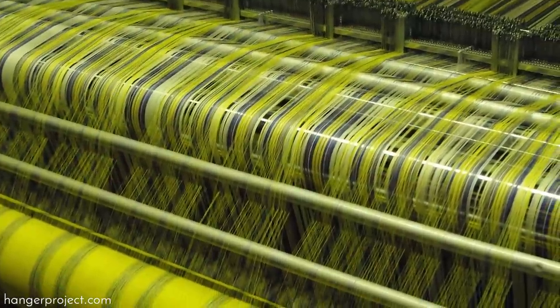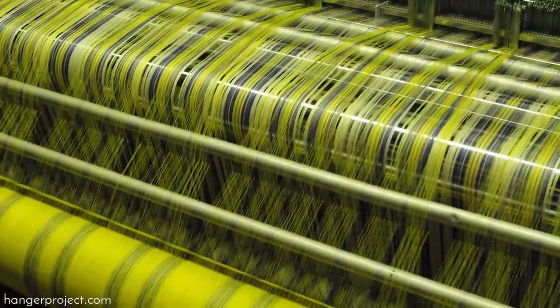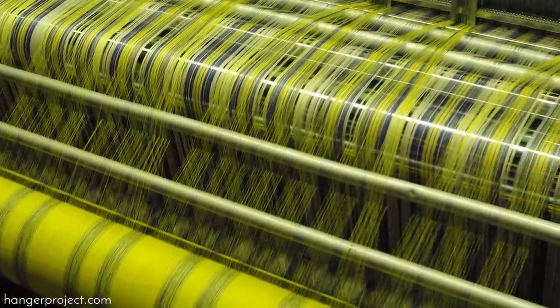Work starts from the yarn. We dye each yarn first, and then we start the weaving process. Then we set up the warp in our factory in Lyon and we start the weaving. So from the white yarn to finished woven fabric, it's about already two months of work.